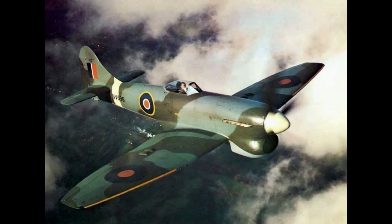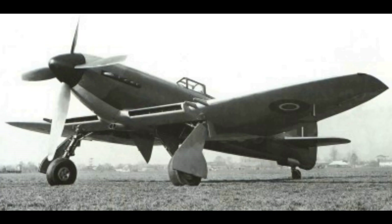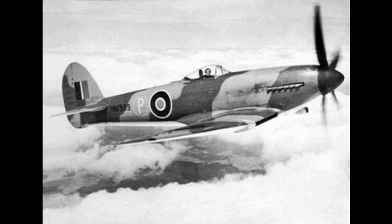In September 1944, Tempest units based at forward airfields in England supported Operation Market Garden, the airborne attempt to seize a bridgehead over the Rhine. On the 21st of September 1944, as the V-1 threat had receded, the Tempest squadrons were redeployed to the 2nd TAF, effectively trading places with the Mustang 3 squadrons of 122 Wing, which became part of Fighter Command units deployed on bomber escort duties. 122 Wing now consisted of 3 Squadron, 56 Squadron, 80 Squadron, 274 Squadron, and 486 NZ Squadron.